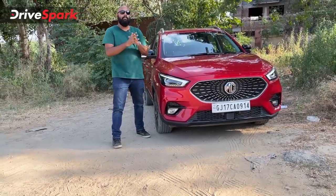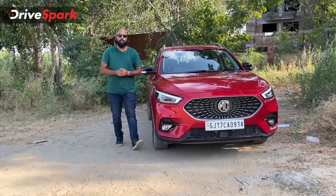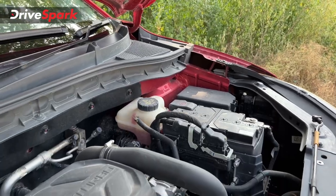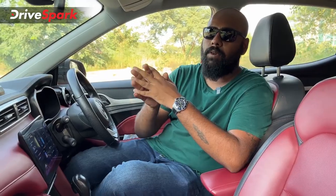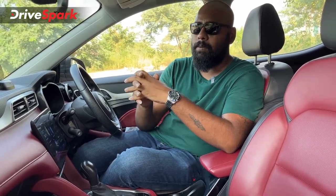The rest of the 4 features I'll cover from inside the car, so let's hop in. Feature number 4 is the engine options on the Aster. You get two choices: a 1.5-litre naturally aspirated petrol engine and a 1.3-litre turbo petrol engine, which is what we are driving. The turbo petrol produces 140 PS of power and 220 Nm of peak torque, paired with a 6-speed automatic gearbox — a really nice option.